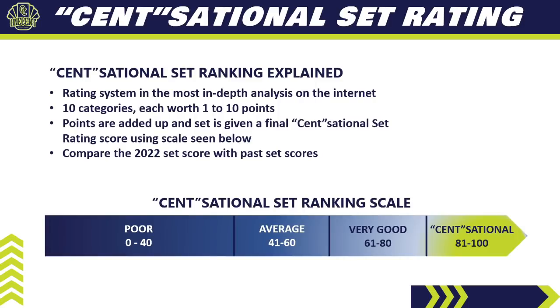We take all of the points, add them all up, and give the set a final Sensational Set Ranking score using the scale shown on screen. Then we compare the 2022 set with the past scores it received in 2021 and 2020, and compare 2022 Topps Series 1 to all of the other sets released so far in the young card collecting season.